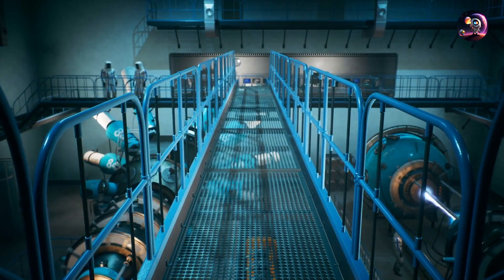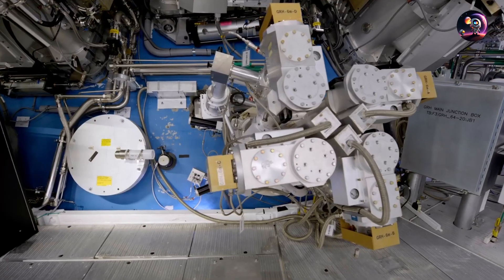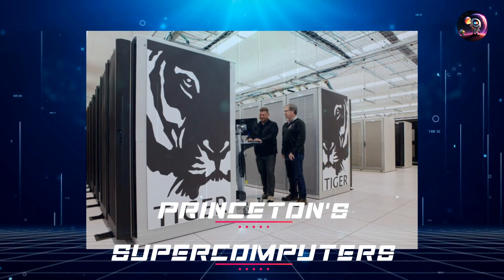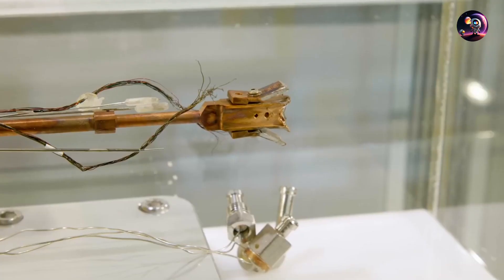Princeton's facility boasts both supercomputers and a reactor suitable for testing. The strategy involves conducting plasma experiments in the reactor to gather essential data, which will subsequently be processed by Princeton supercomputers to determine the optimal method for plasma management within a functional rocket.